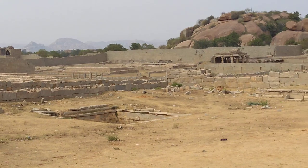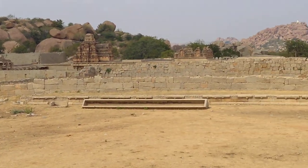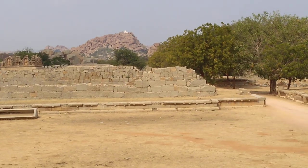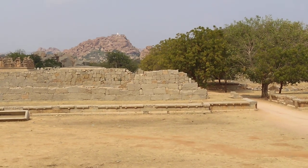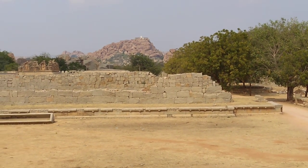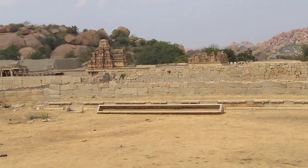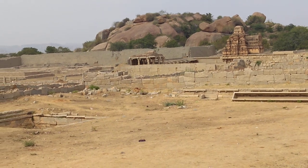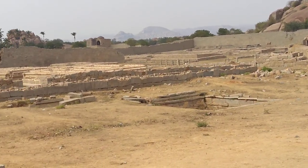Till 1975, that area was completely buried under rocks, trees, and mud. In 1975, archaeological people started excavation. They worked for almost 10 to 15 years, and when they cleaned everything, they went for research using historical records.